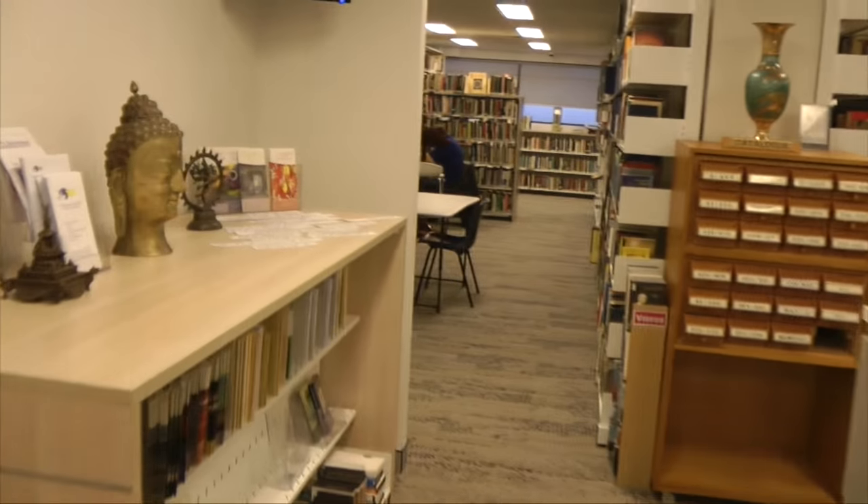The kitchenette where you can make yourself — or maybe not — just make yourself a cup of tea.